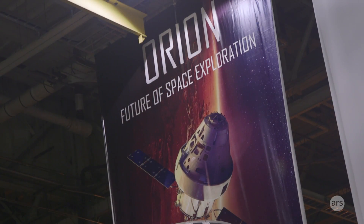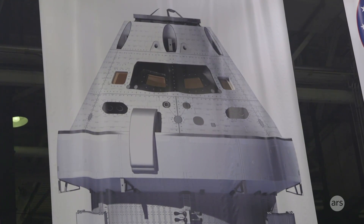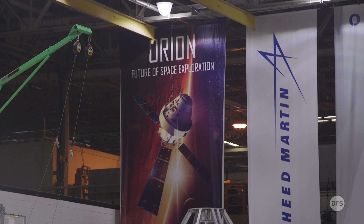I'm Jim Bray, the director of the Orion crew module. I'm responsible for all elements of the crew module so that we have a safe launch. NASA had a competition between contractors. Lockheed bid on that contract. We won that contract in 2006, and we had baseline that a lot of the work would stay here in New Orleans and be in the Gulf State regions.